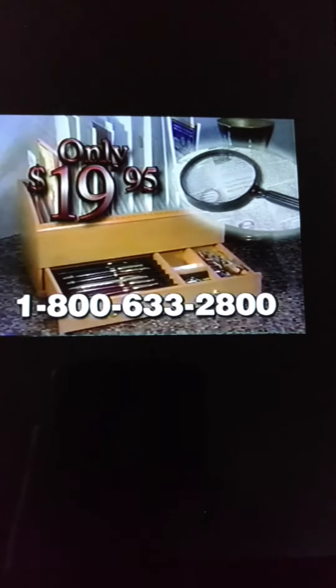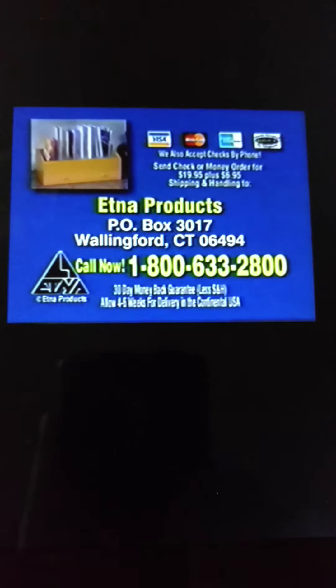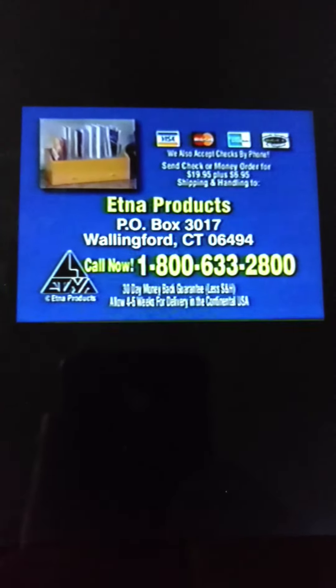Call now. Order your personal secretary now for the incredibly low price of just $19.95 plus $6.95 shipping. Call toll-free 1-800-633-2800.